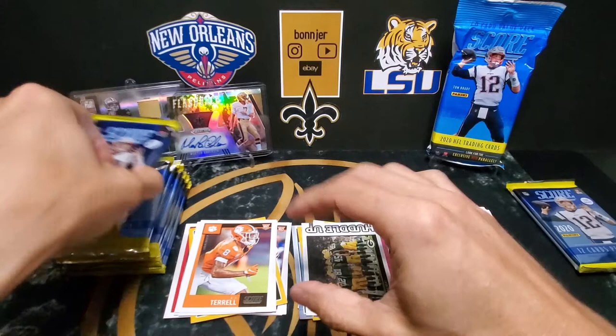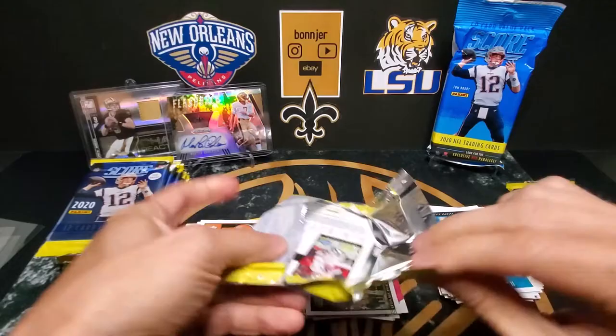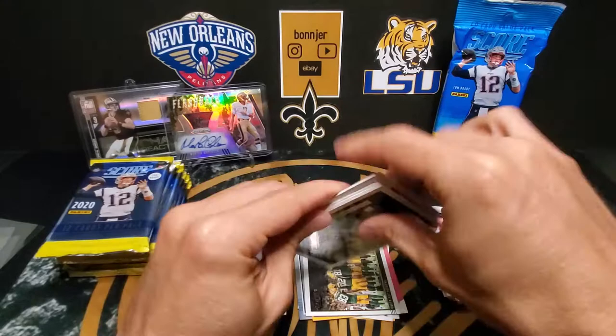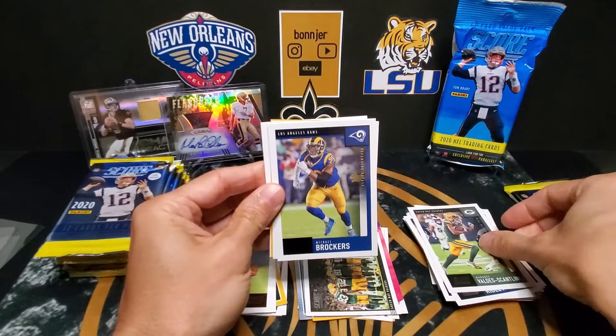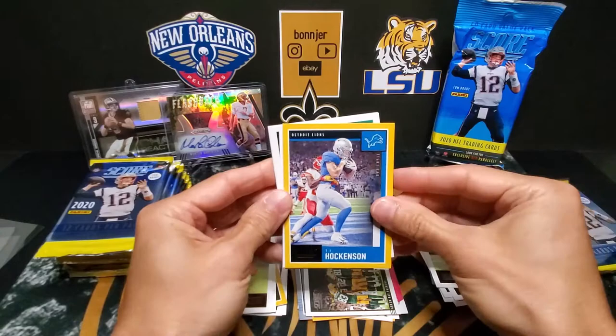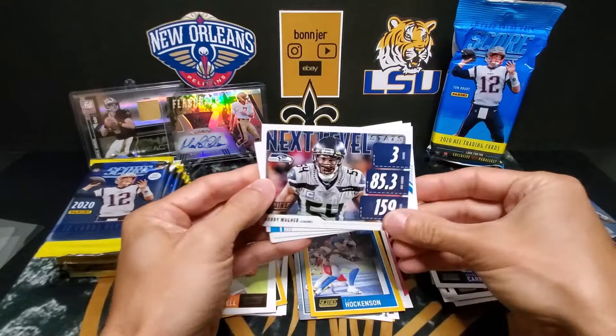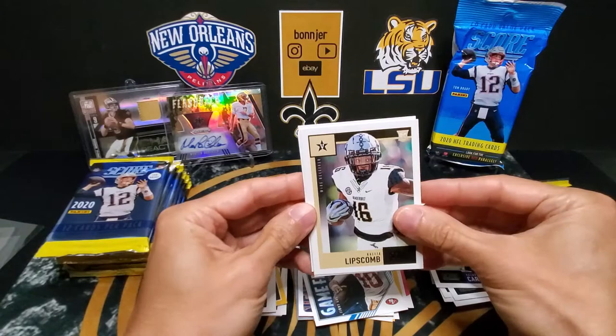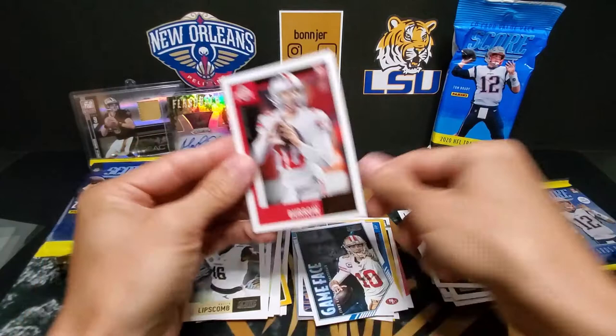But also quite a few rookies, and I know they're not in their pro uniforms, but still nice to have a bunch of rookie cards. Alright: Shepard, Ridley, Valdez Scantling, Brockers, Brennan Cooks — the yellow — T.J. Hockenson, Robbie Anderson. Game face Garoppolo. And our rookies: Lipscomb and Wilcox. And there's a Joe Burrow — not the LSU version, but...